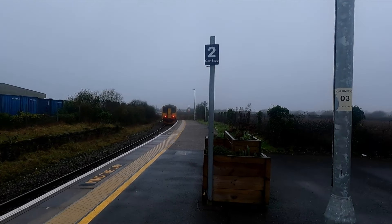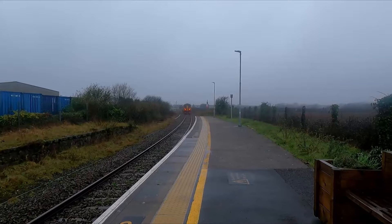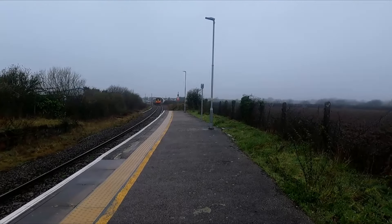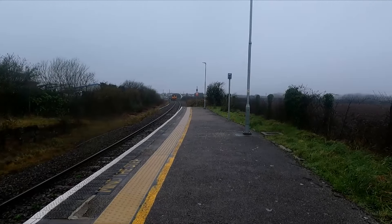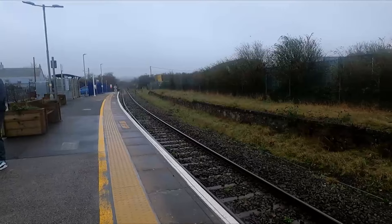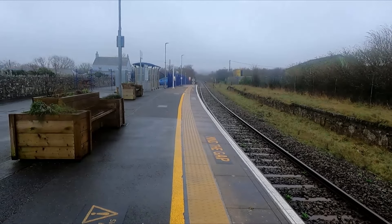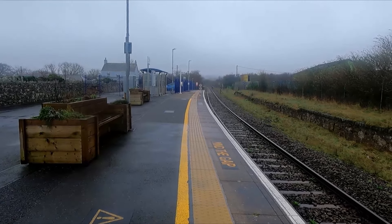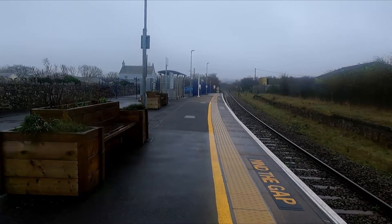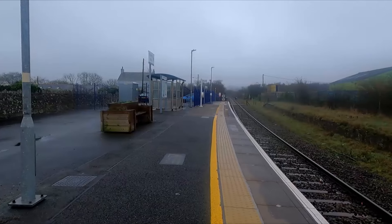We've now reached St Columb Road, and 150 232 of course. Found another HST stop marker here as well — as we said at Luxullian, it's just because the HSTs can do it if a 150 fails. Here we are — another single platform station, St Columb Road, serving the village of St Columb Major. It didn't actually used to be called St Columb Road — it used to be called something else. We're sort of nearer to the Newquay side of the branch line now.